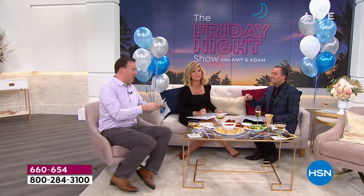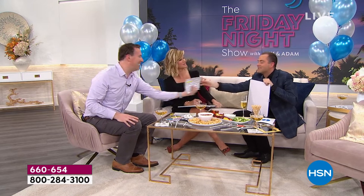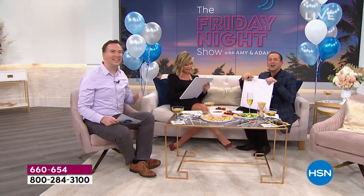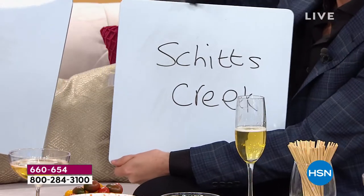One more question — last one. Amy, what would Adam's answer be? What is the last show you binge-watched? Amy tries to guess what Adam last binge-watched. After deliberating, she reveals her guess: 'Keeping Up Appearances.' Adam had actually written 'Schitt's Creek.' Close but no match — a fun and lighthearted end to the game show segment.